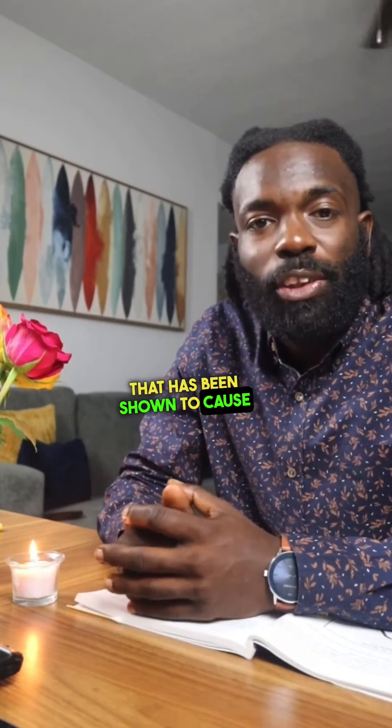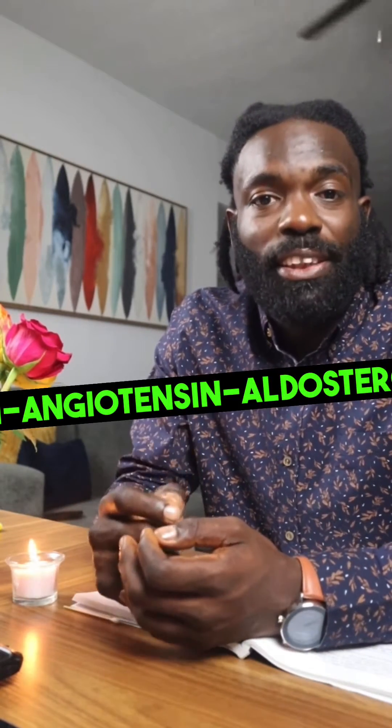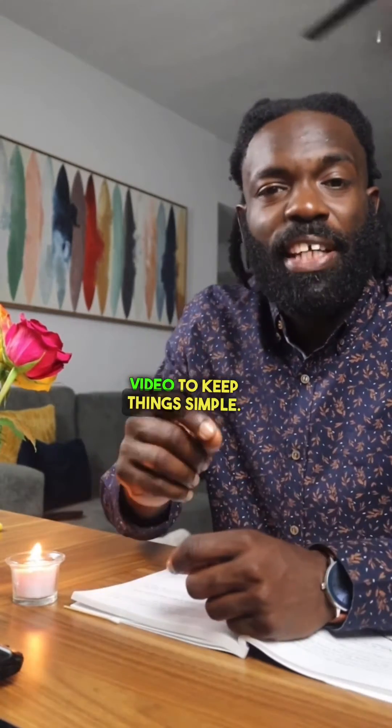One vitamin that has been shown to cause high blood pressure whenever it's deficient is vitamin D. Vitamin D is a regulator of a system in the body called the renin-angiotensin-aldosterone system. This system is designed to regulate your blood pressure, but we're going to break this down in a later video to keep things simple.